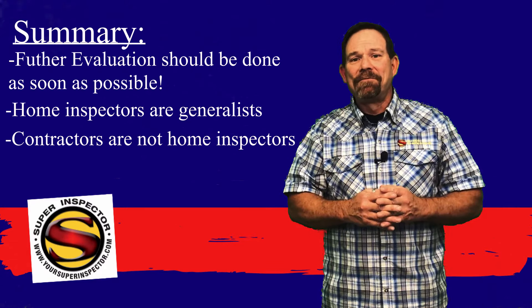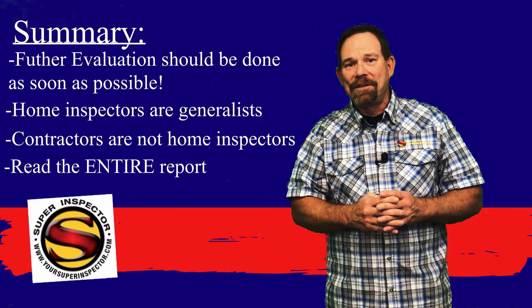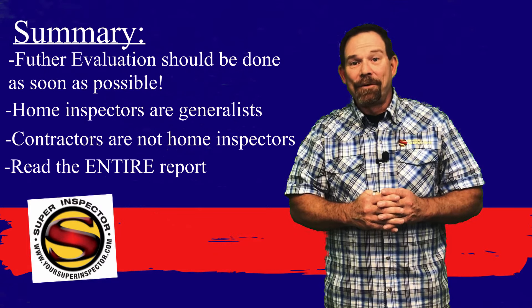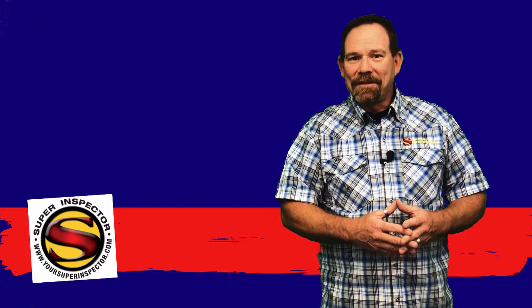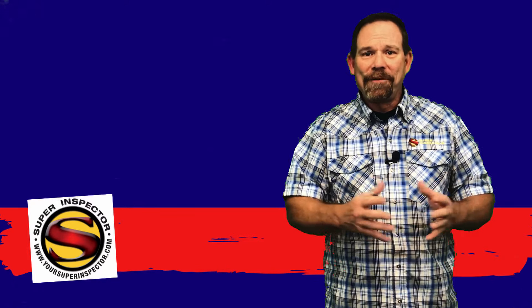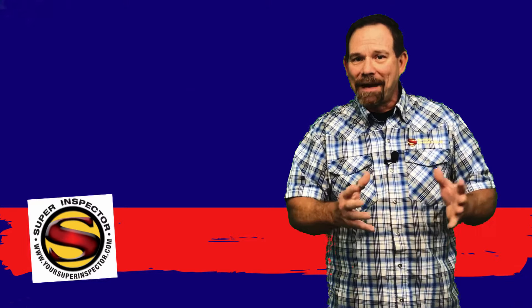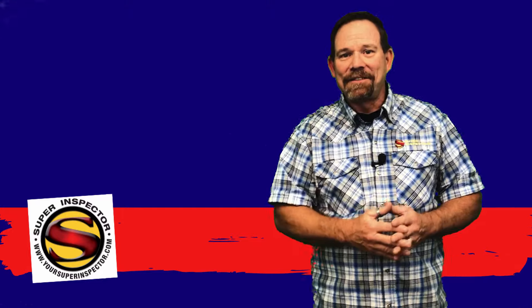Lastly, make sure that you read the report in its entirety. All the information in that report is important to you and you need to understand it before you run out of your option period. Thank you for choosing Super Inspector to do your home inspection. We hope we've made this process easier for you and given you the information that puts your mind at ease on the purchase you're going to make. And remember: no touch, just excellent service.